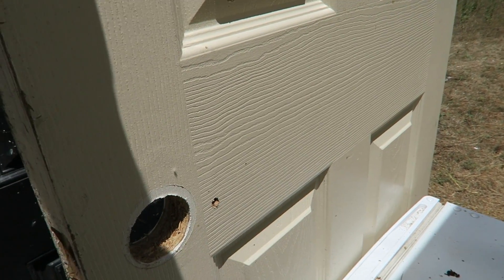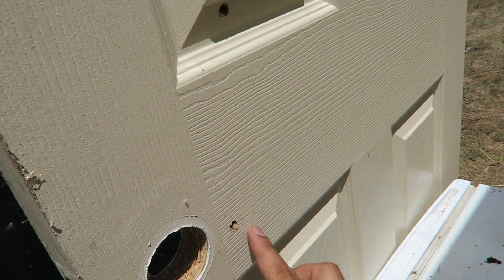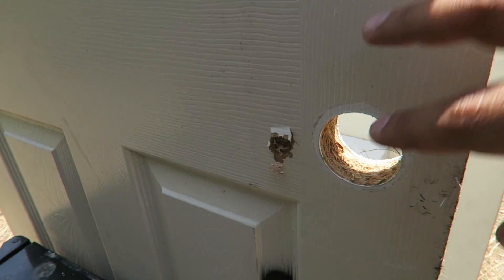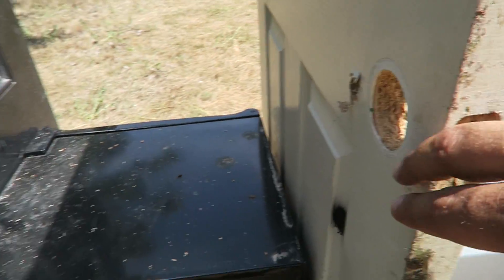The fifth door is a bit heavier, around 45 pounds. We still had an entry here and here — two holes — entered and exited. So far the bullet went through five doors.